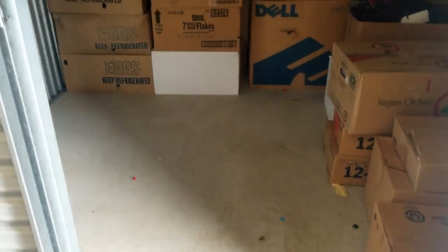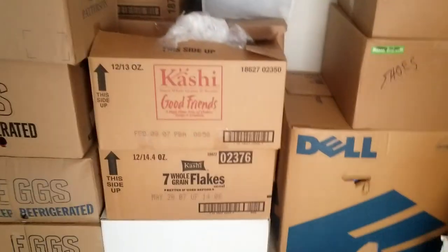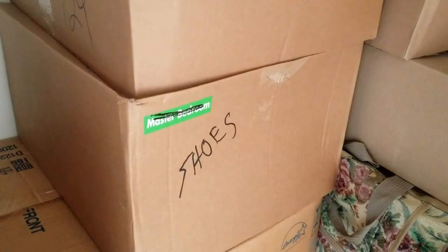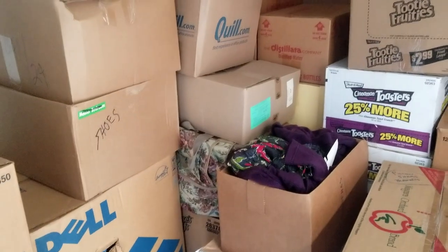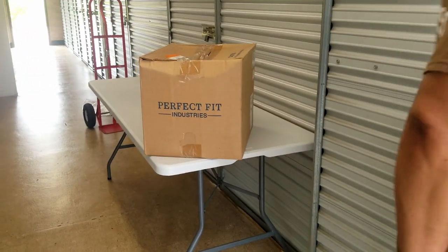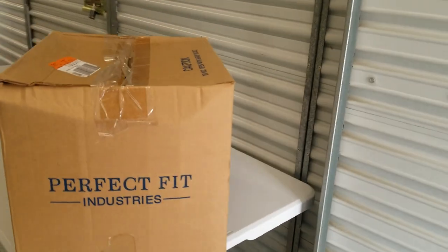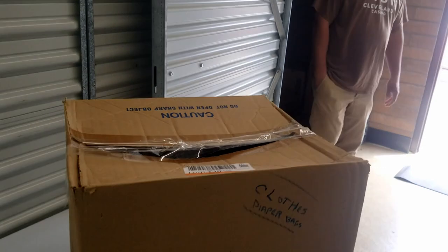So we're back here at this unit. You can see we got all the clothes out that were on the hangers — the rack is in our camper trailer. We'll show that to you in a minute. Now we're going to get through all of these boxes. What is in all of these boxes? More clothes, shoes — let's get to it. We're going to work out here on this table because it's dark in there, so we're going to pull boxes out here and see what we can find.